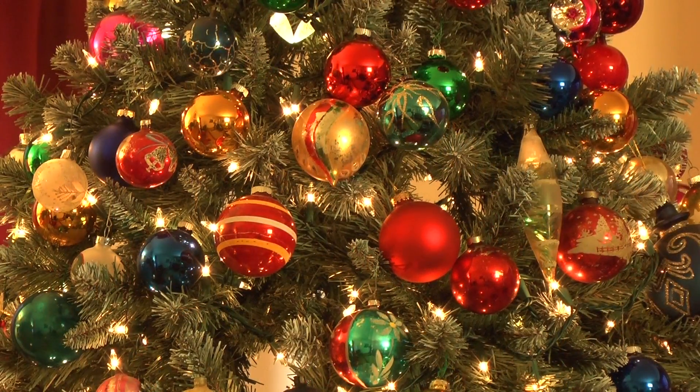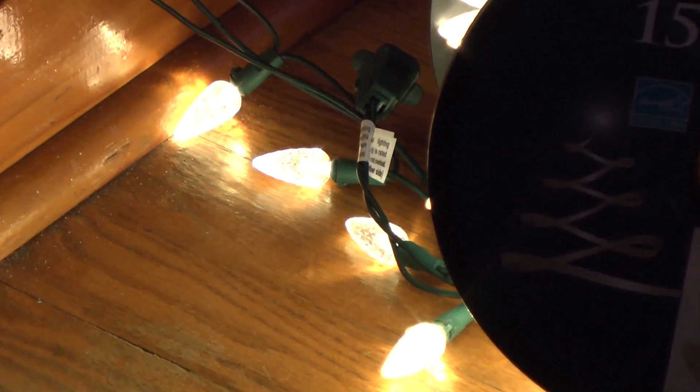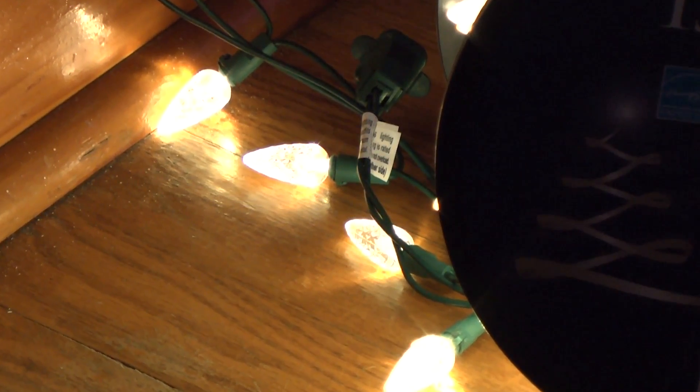That's enough for 40 holiday seasons. Best of all, if one bulb goes out, the strand of LED bulbs will still light, saving you a lot of frustration.